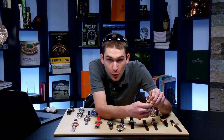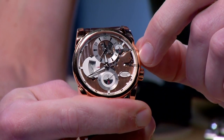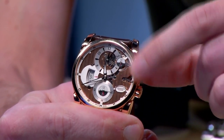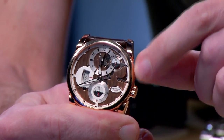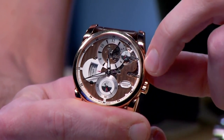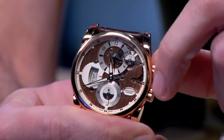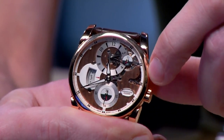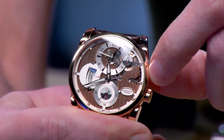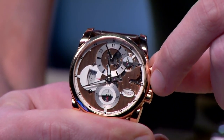This is the ultimate travel watch — alongside very few others including the Senator Cosmopolite and the JLC Duomètre. You can actually set both the hours and minutes of the second time zone independently of the main time. With local increments as small as 15 minutes at variance from standard time zones, Parmigiani intelligently allows you to set minutes and hours independently — so no matter how many additional time zones North Korea decides to create, you can still match perfectly.